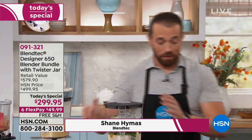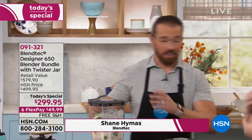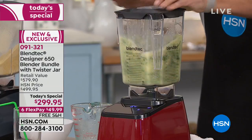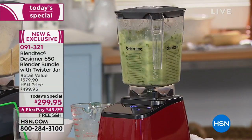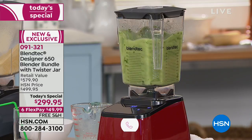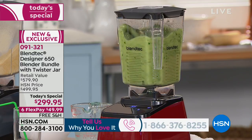One thing I'd really like to show people is the Jolly Green Smoothie — a Blendtec favorite. There's almond milk, some bananas, some berries, and some spinach. It's a green drink, but it's very nutritious for you.